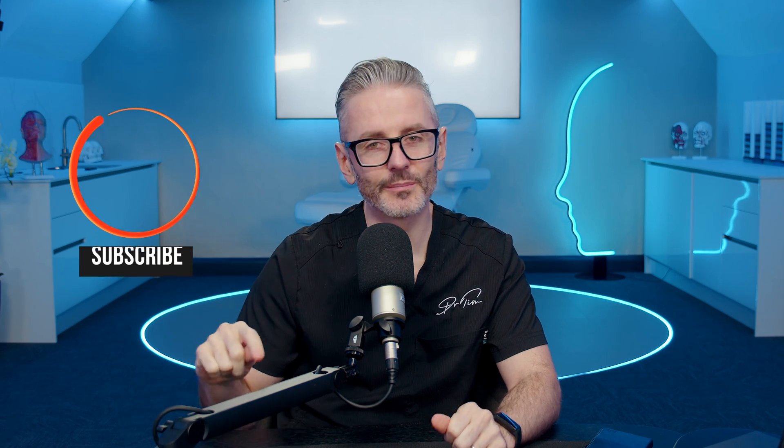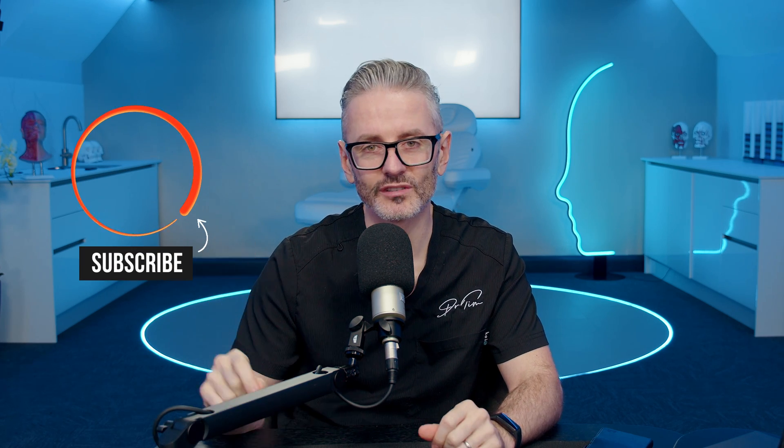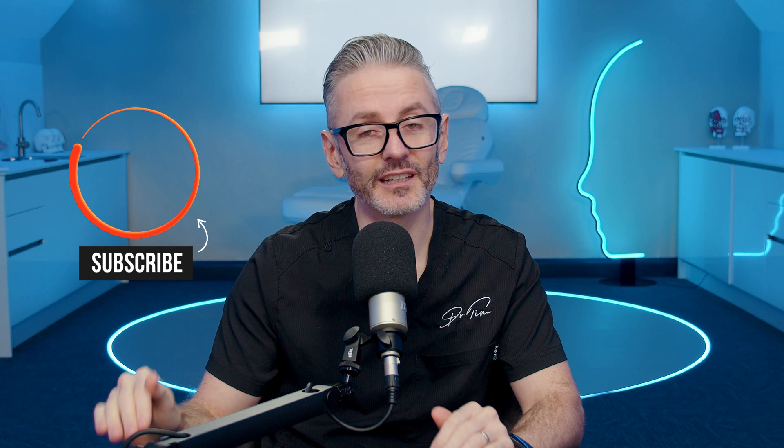If you'd like to learn much more about anatomy — more than you've ever learned on any cadaver course or textbook — make sure you join me on something I'm developing especially for clinicians: the 3D anatomy experience. I don't think there's a better way to learn anatomy, so make sure you sign up. To find out more, just click the link in the description below.